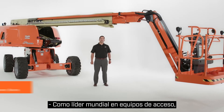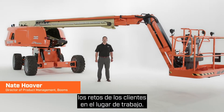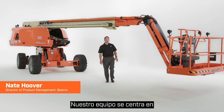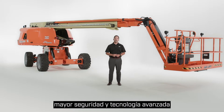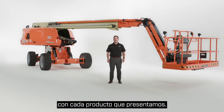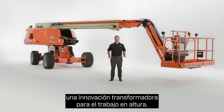As a world leader in access equipment, JLG continuously innovates to solve customer challenges on the job site. Our team focuses on bringing you greater productivity, improved safety, and advanced technology with every product we introduce. Today I'm going to show you the JLG 670SJ self-leveling boom lift — a transformational innovation for working at height.